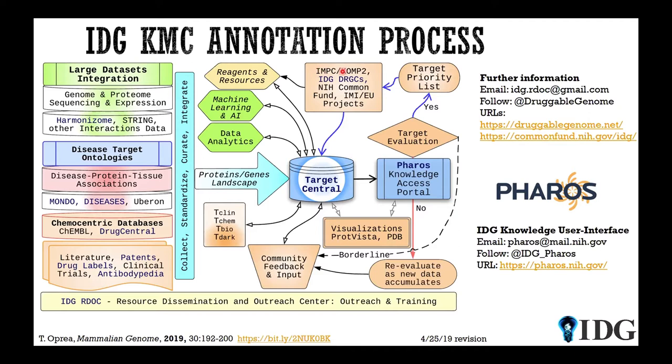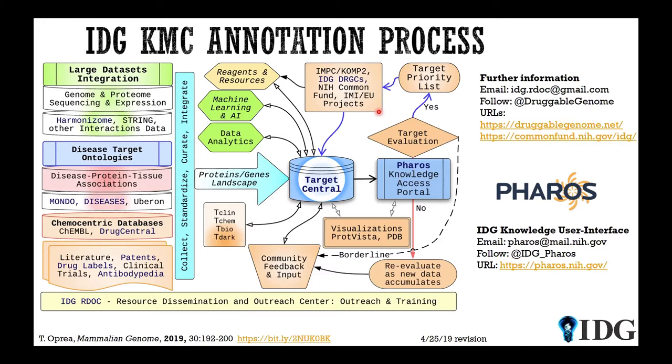We also collaborate with the International Mouse Phenotype Consortium, also known as IMPC. We are about to establish a relationship with a recently started Innovative Medicines Initiative project from the European Union called EUB Open. Among the data types we process, the ones colored in orange are recent additions — for example, the Cancer Cell Line Encyclopedia, the String database, and ClinVar have just been added. We continue to maintain and update information from other resources, such as migrating from GTEx 7 to GTEx 8 when that became available.